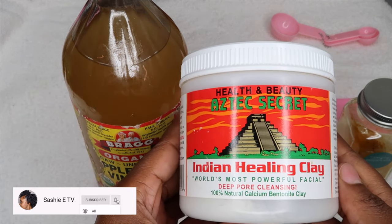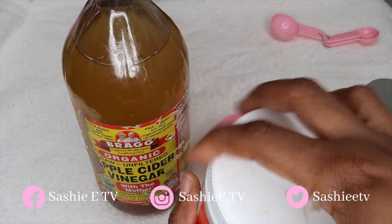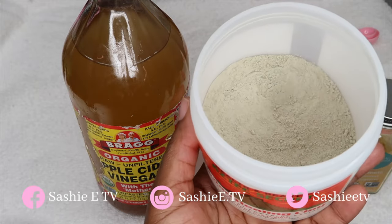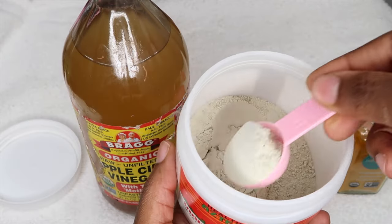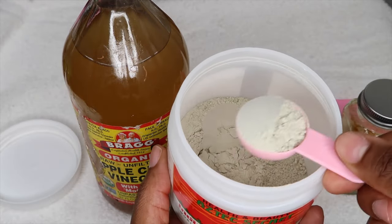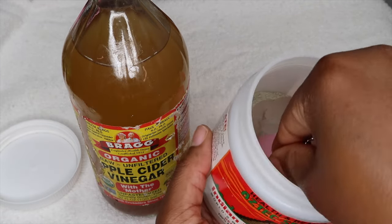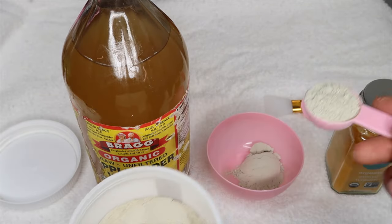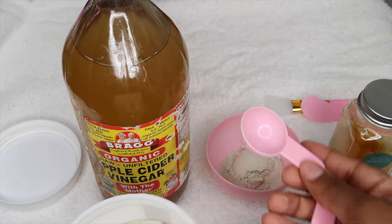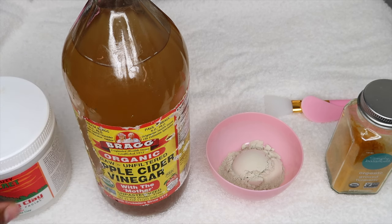So to get things started, I'm going to go in with my Aztec Secret — this is my Indian healing clay. I'm going to be using about two tablespoons of this. For the measurements, I did make a lot for the rest of my body, but you don't have to make that much. You can just do one tablespoon of the clay, one tablespoon of the turmeric, and then two tablespoons of the apple cider vinegar. I'll be sure to leave all the details and the recipe down in my description box if you guys want to check it out.